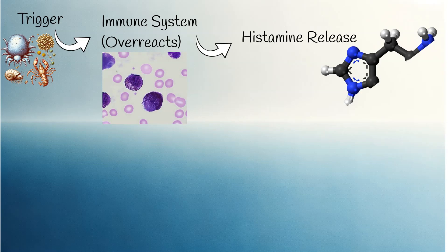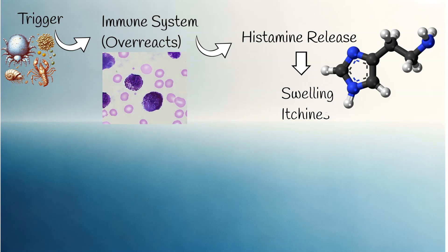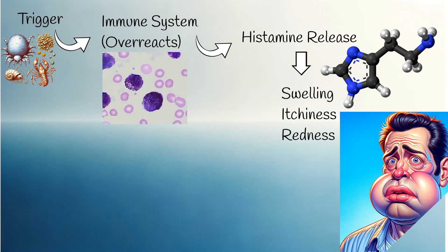These cells release histamine and other inflammatory mediators. Histamine causes dilation of small blood vessels in the skin, leading to redness, and also increases the permeability of blood vessels. Fluid leaks into surrounding tissues, causing swelling and raised red skin. This fluid accumulation creates raised skin that is often itchy — the itchiness is primarily due to histamine binding to nerves and irritating them, which we perceive as itchiness.